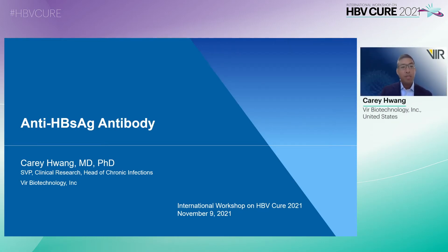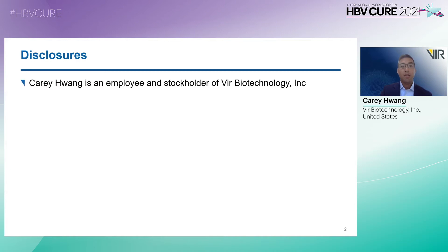Hi, my name is Kerry Huang, and I'll be talking about the anti-HBsAg antibody. First, I would like to thank the organizers for inviting me to give this talk today. Here are my disclosures: I am an employee and stockholder of Vir Biotechnology.